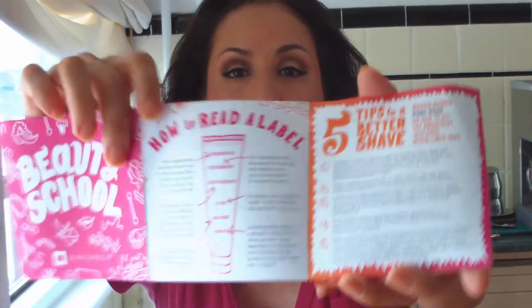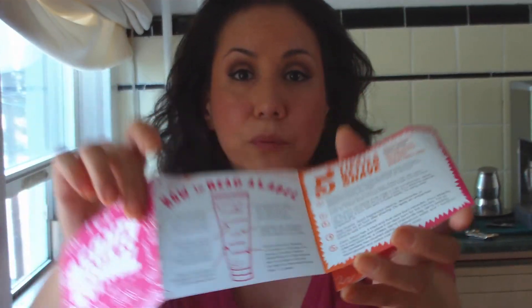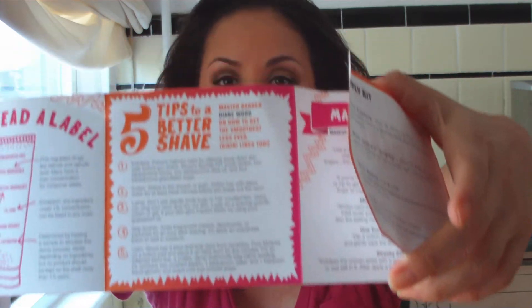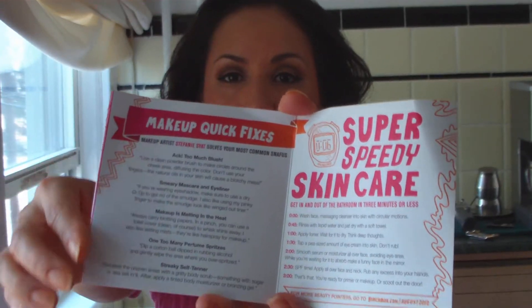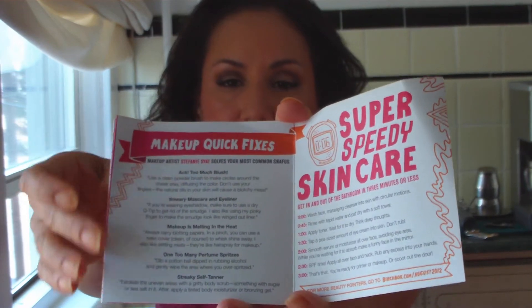They've got a list of things that they sent you — the deluxe size samples. How to read a label, which I find very important. I'm a big label reader and I try to avoid as many toxic chemicals as I can in my products. Tips for better shaving — good for me because I am an awful shaver and I always end up cutting myself. And then some common beauty mistake fixes, like if you have too much blush, or one too many perfume spritzes — dip a cotton ball in rubbing alcohol and gently wipe the area where you over-spritzed, which I've been doing for quite a few years.